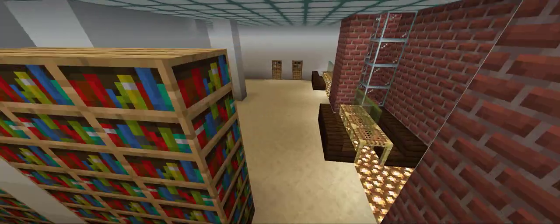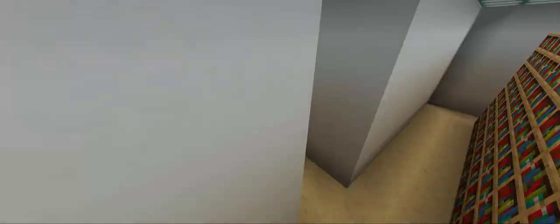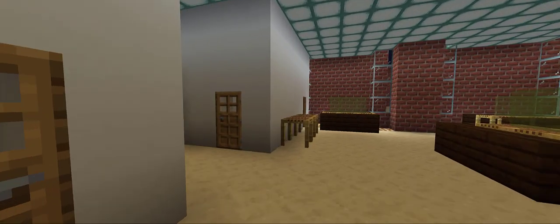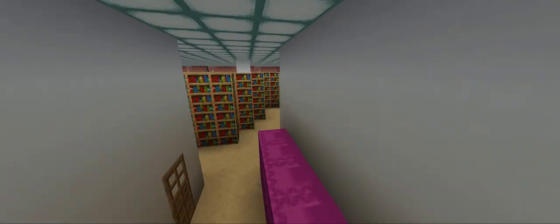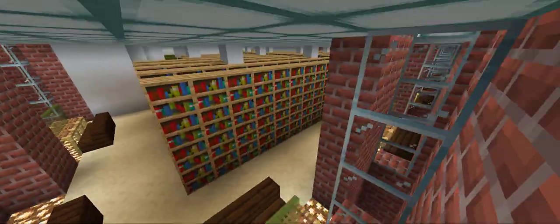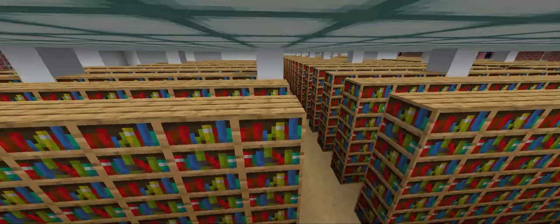Each floor on the east wing has study carrels available so students can find a quiet place to concentrate. 4 East is home to the L and P call numbers for our Education and Language and Literature collection. With philosophy, linguistics, fiction, and literature from around the world, 4 East is a treasure trove for the literary explorer.